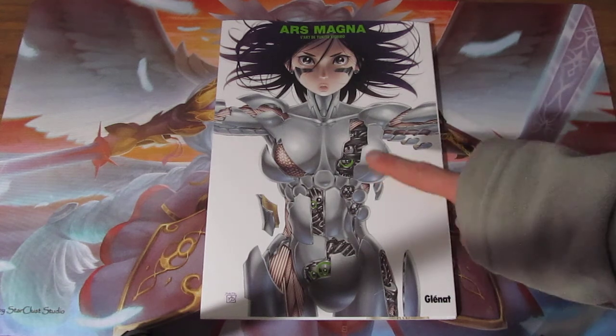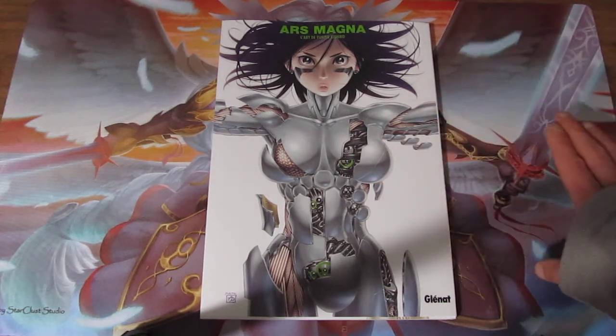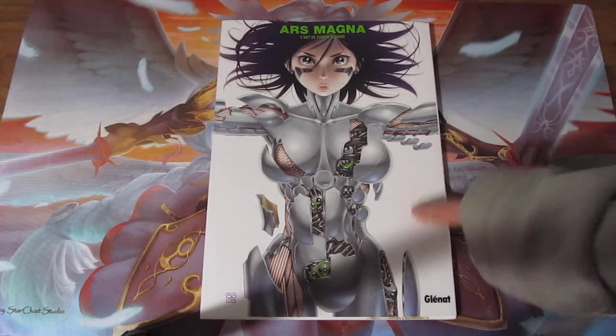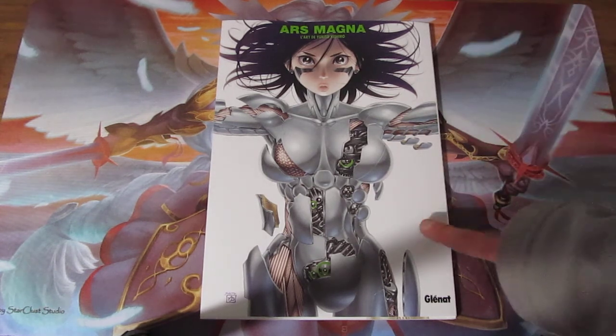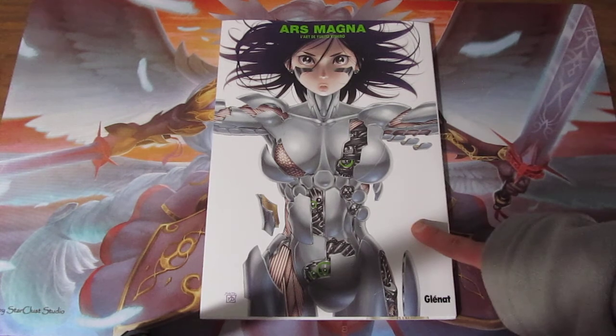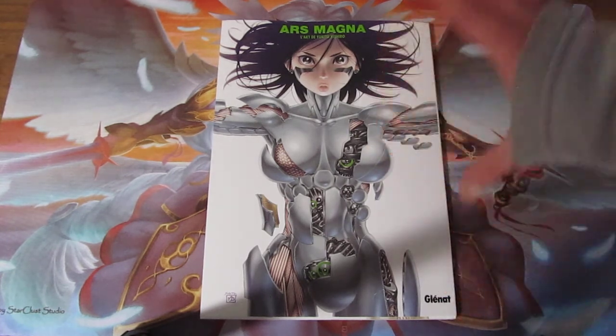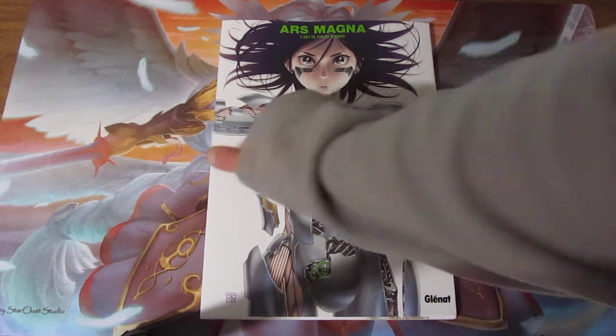I looked around to see if I could find an English version of it, but there isn't one. There's a Japanese version of this, I think, and I think this was the translation of the Japanese version. So yeah, this is the Battle Angel Lita kind of artworks, which I was not expecting to find.